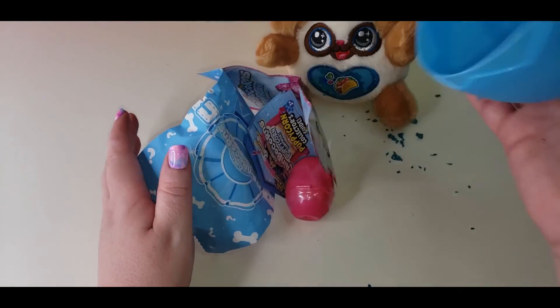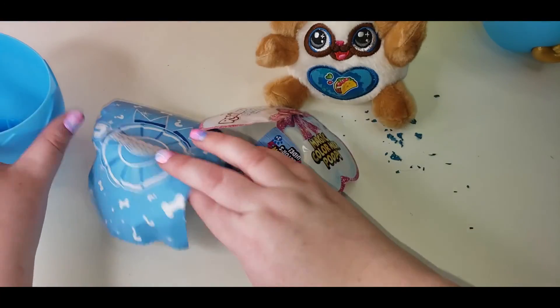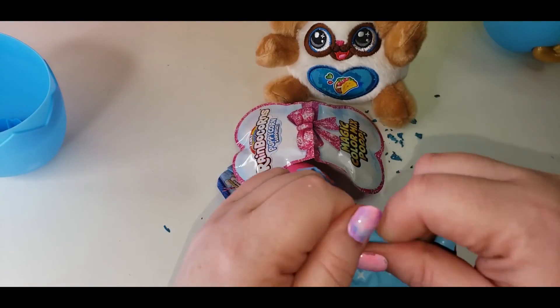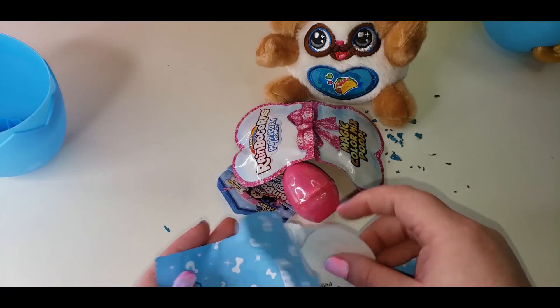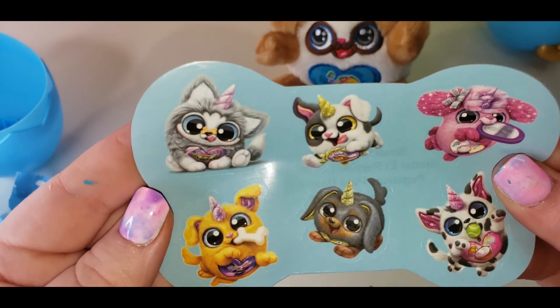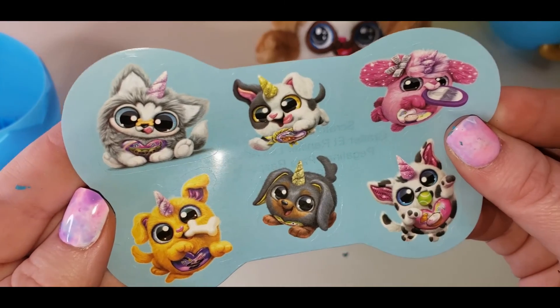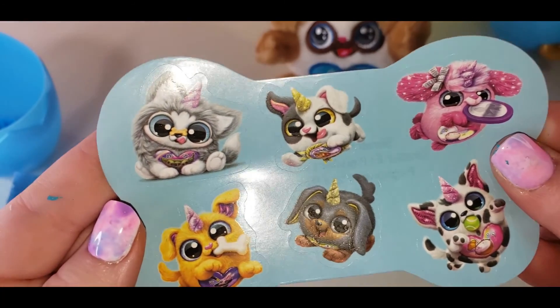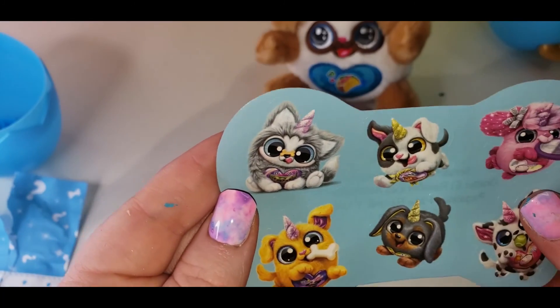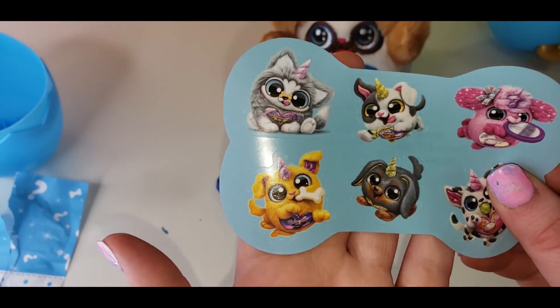We got some surprises. Let's open this one up. Oh, we got some stickers with some Puppycorns. Look how cute! Oh, that one looks like a husky. I've got two pet huskies, actually, so I love huskies.